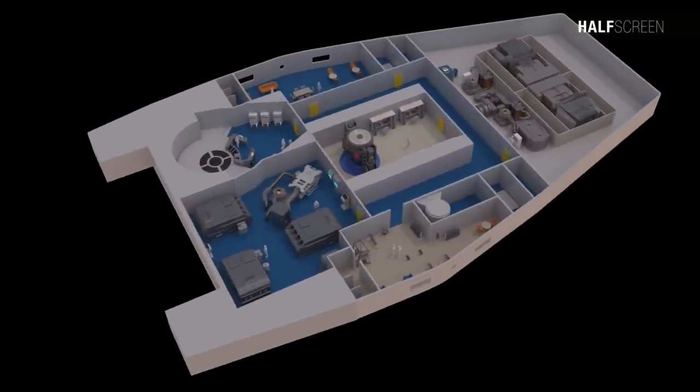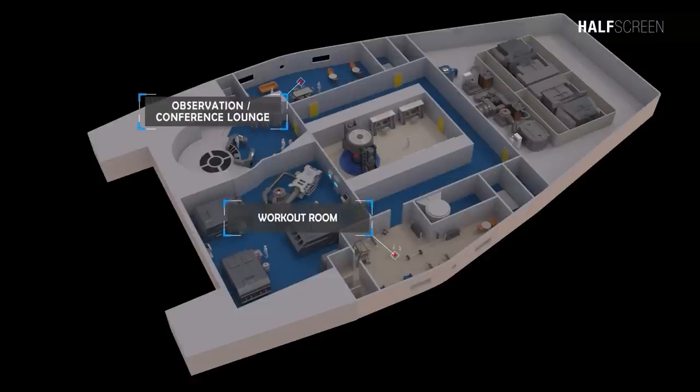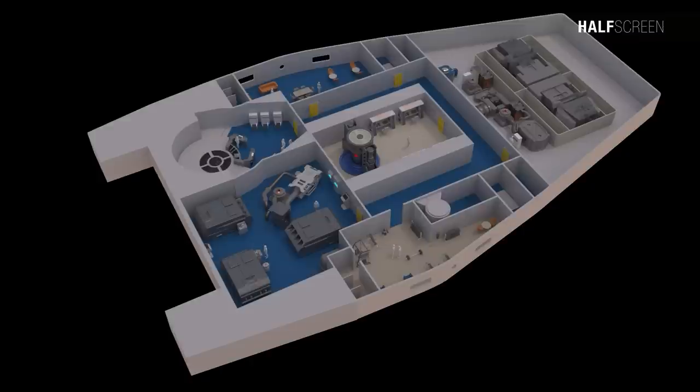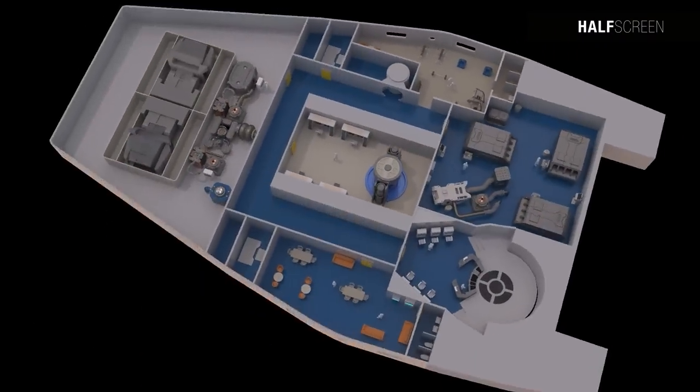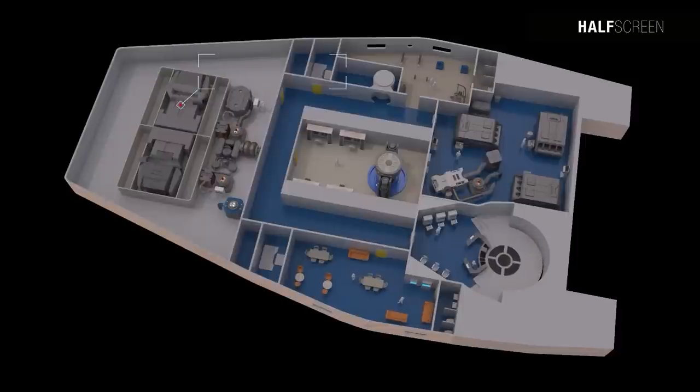On the port side was the workout room, and on the starboard was the observation and conference lounge. At the front of deck seven was the astrometric lab, a cryogenic cooling system, and the fluid storage bay.